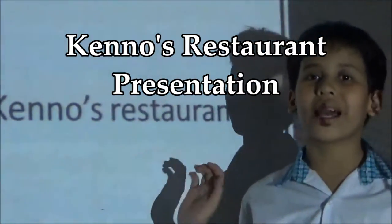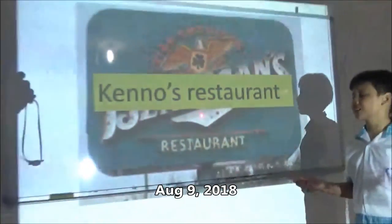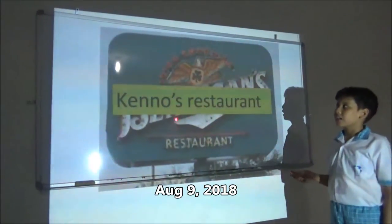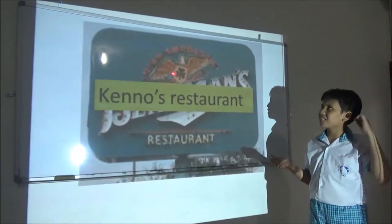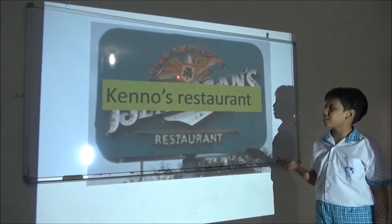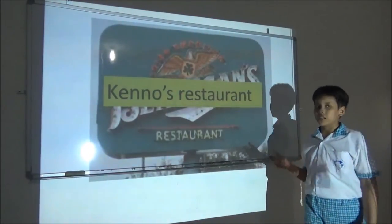Hi, I'm Keno and I'm going to present my restaurant. Next slide please. This is the design of my restaurant. This is the vega with the leaf — a leaf clover. Next slide please.